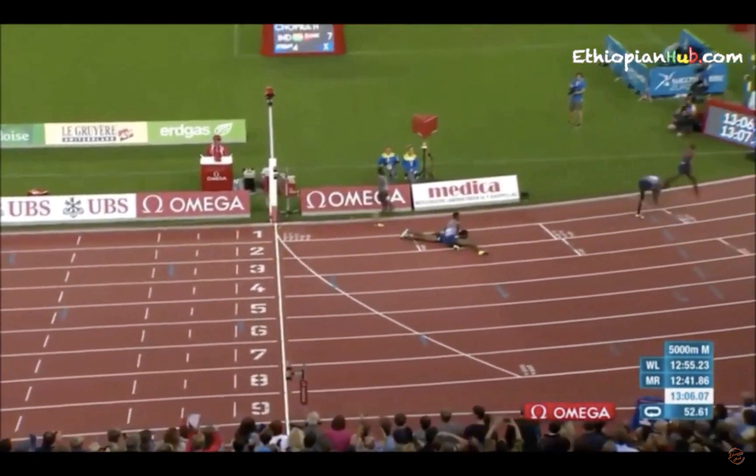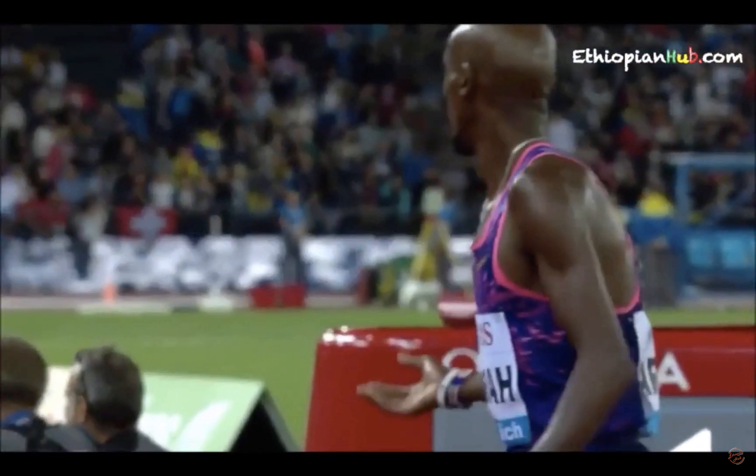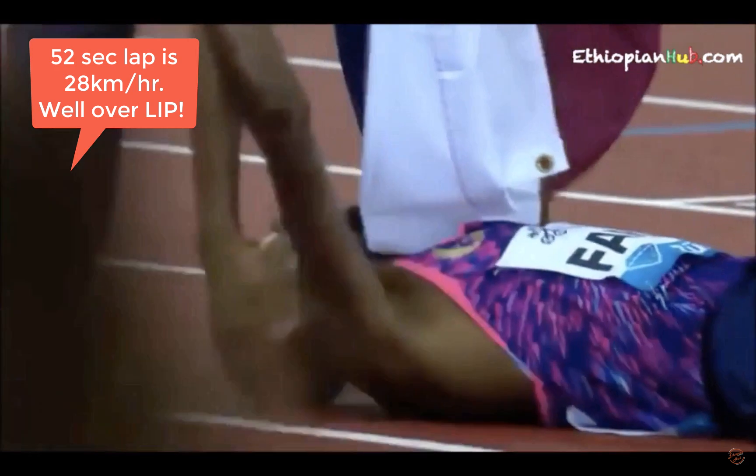He just gets there and wins the final race of a glittering career. Well done Mo, and well done to the others. A 52-second final lap just showing how far above LIP they were.